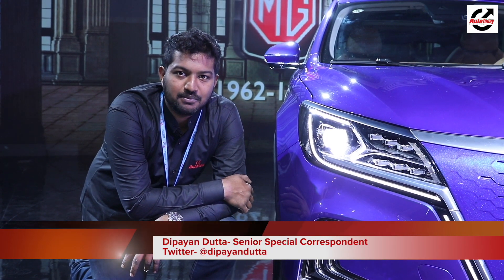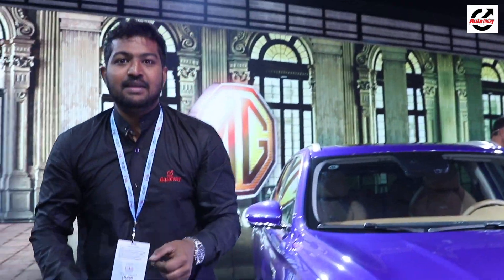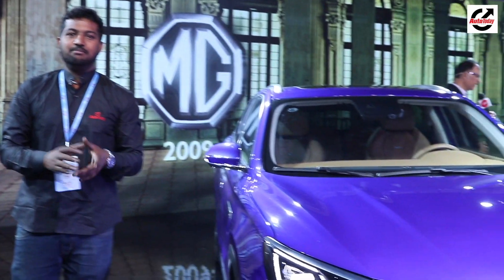We are coming to you from the MG Motor stall at the Auto Expo 2020. If you were expecting to see the all-new Gloucester, think again, because this is the MG Marvel X.